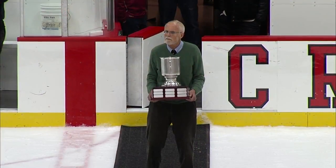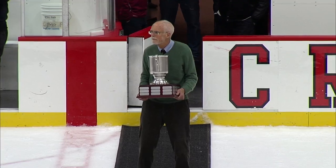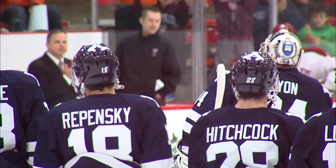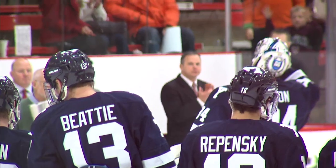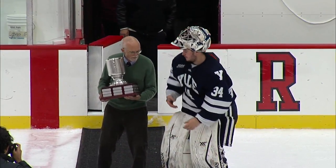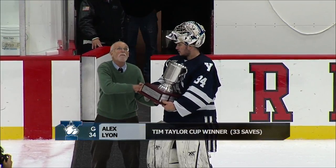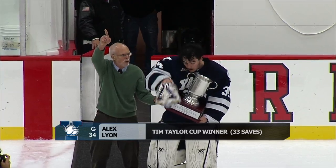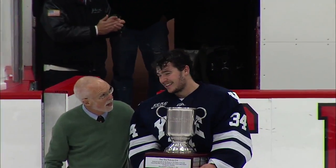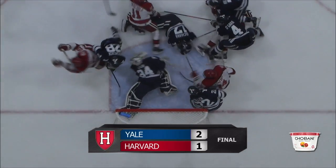This year's recipient, as selected by media members covering tonight's game, is Yale goalie number 34, Alex Lyon. Alex is a sophomore from Baudette, Minnesota, and is the first recipient of the inaugural Tim Taylor Cup. Congratulations, Alex — and let's have one more round of applause for the Ivy League Digital Network crew: my partner Scott Sudagoff, Bill Spalding, signing off from Bright Landry. Thanks.